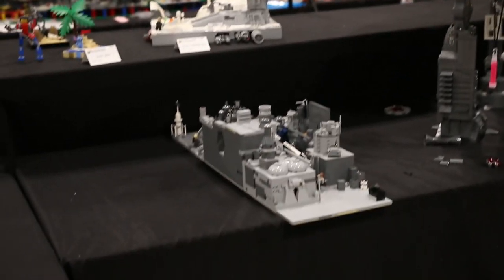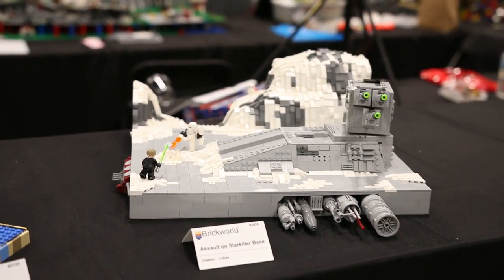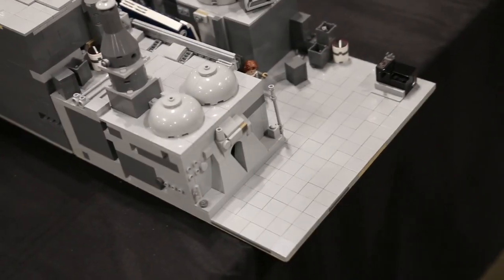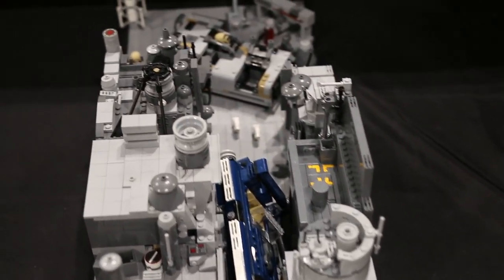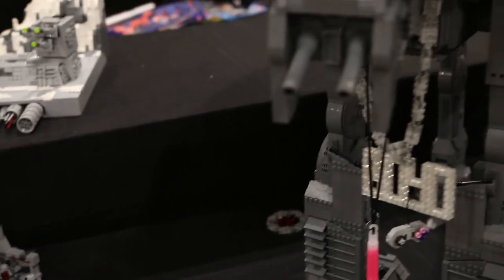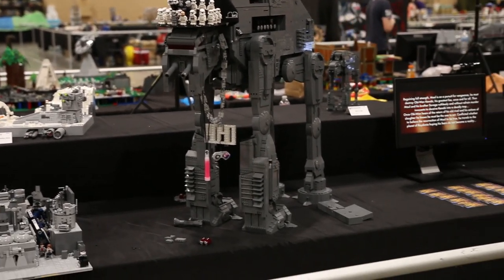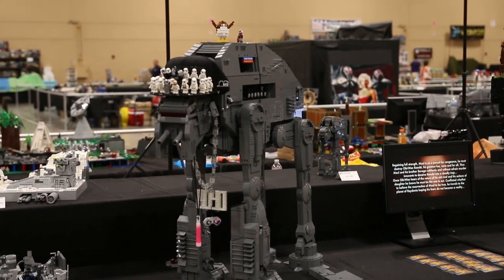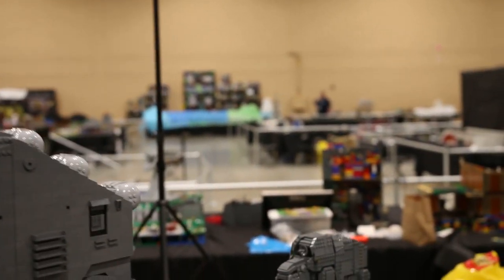Over here we have a few small MOCs by Nate, Drew's brother, and another MOC by Lucas. We also have two MOCs: one built by Garrett depicting the scene from the recent Solo movie, and the other is this massive AT-M6 built by Jay, aka Rich Boy Jay on YouTube. There's also a mini AT-M6 built by Lucas sitting up there.